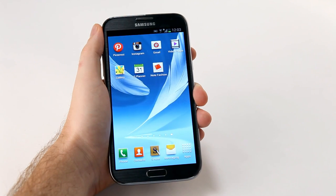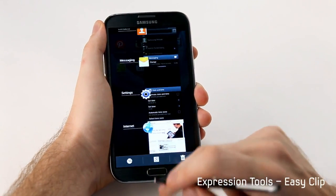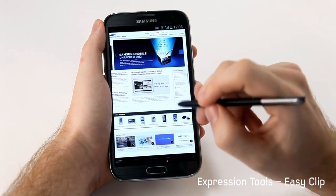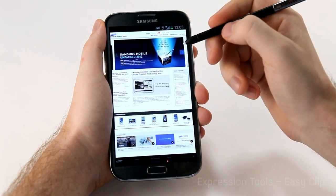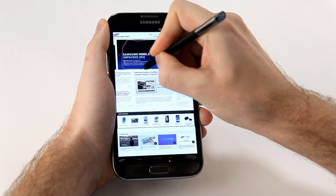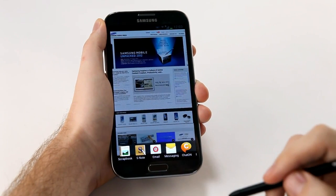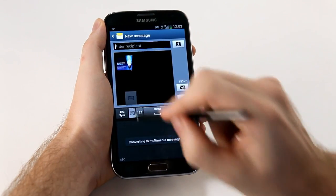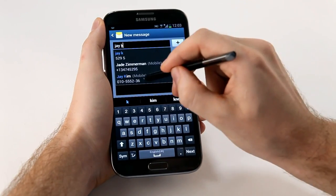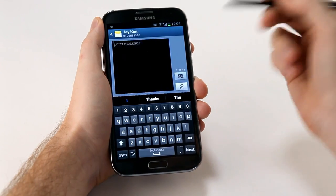We've also made it easier to capture and crop images to share or store in a scrapbook for quick access. I'm going to go into the Samsung Mobile site — I have a friend Jay who's really into Samsung Mobile products, and I've seen this Unpacked event I want to share with him. So I press down the S Pen button, crop freely right around the edge, and then I have options for where to send it. I want to send an SMS, so I click Messaging, type in my friend Jay, and just as quickly as that, I can send him the message.